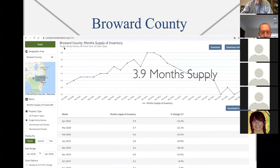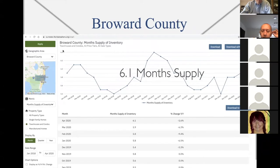Month supply of single family homes in Broward County: 3.9 months supply, which makes it a heavy seller's market — very low inventory. Realtors are fighting each other to get listings in Broward County. Here we have condos in Broward County: 6.1 months supply, which is neutral — neither a buyer's market nor a seller's market.